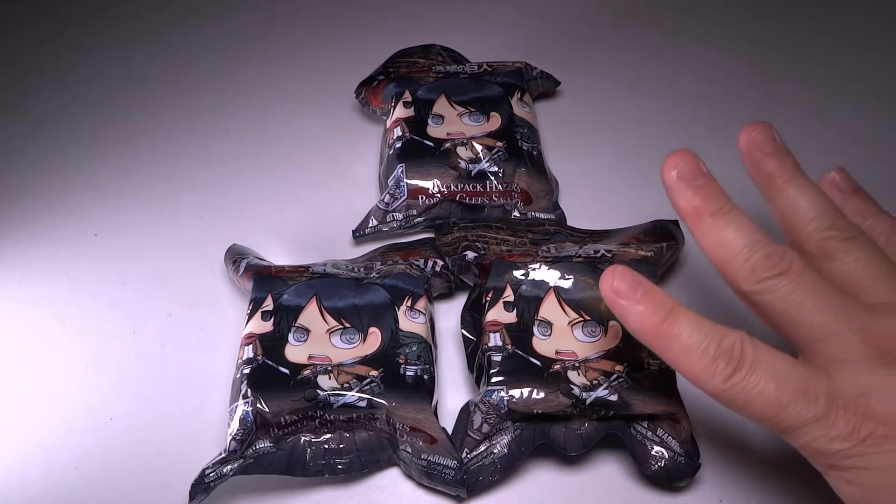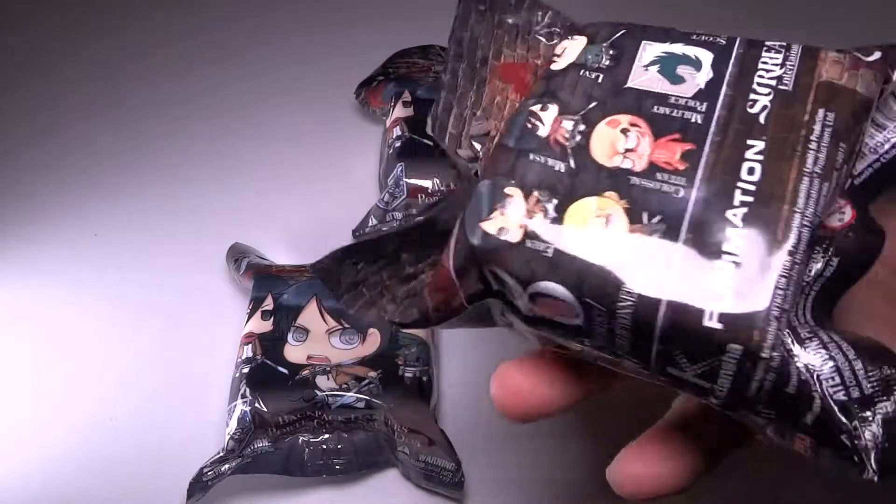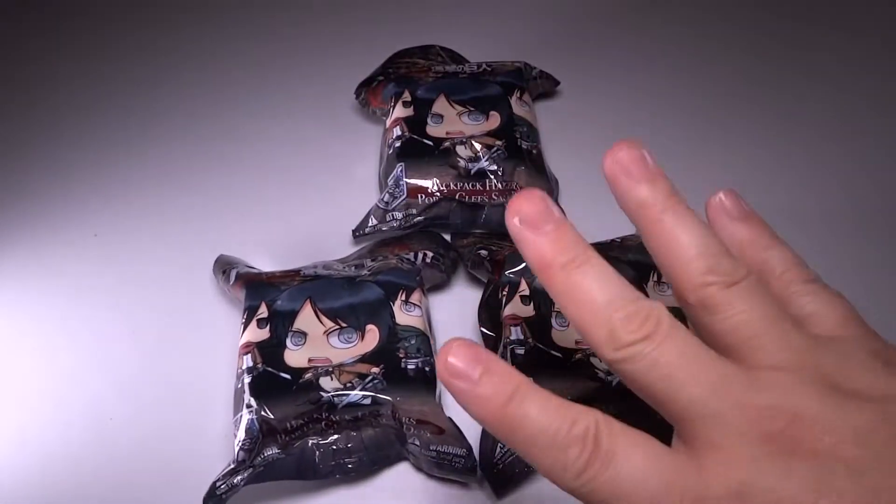Hey guys, Tux here. For this particular video, we have some Attack on Titan. This is the ongoing saga of me trying to collect them all, and it's also a requested video.